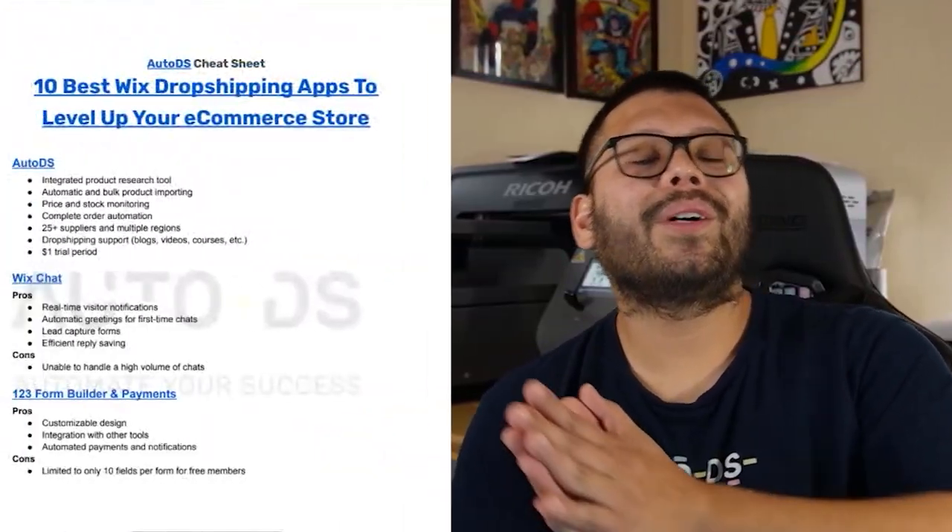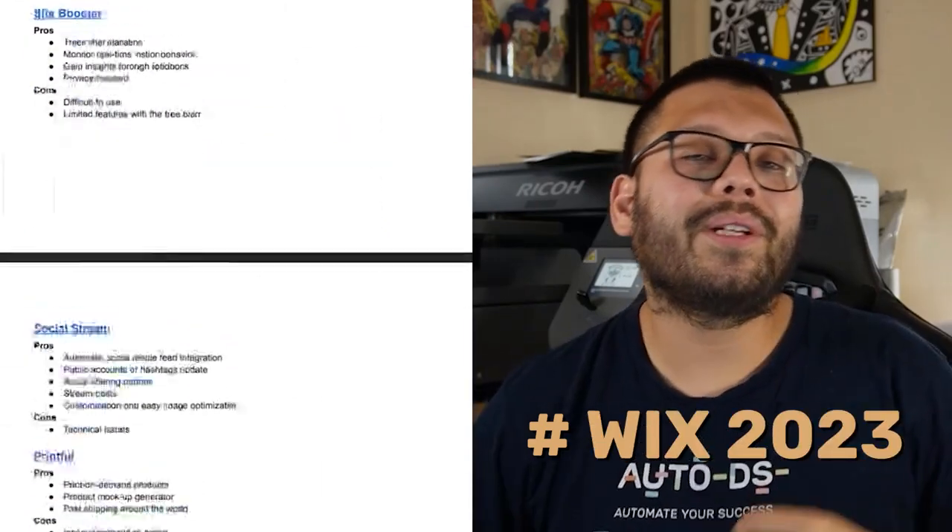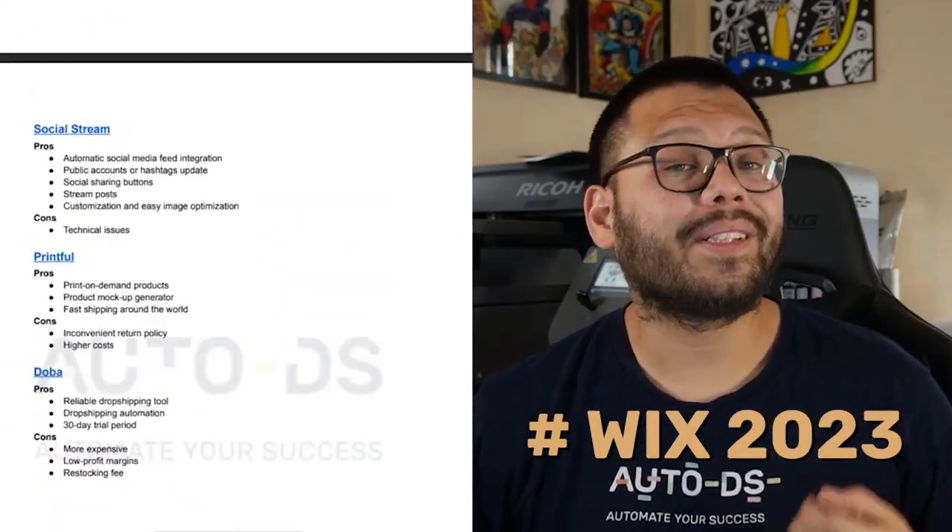And those were our picks for the 10 best Wix dropshipping apps to help you start leveling up and scaling your dropshipping store. Remember, if you want access to the cheat sheet, all you have to do is comment down below hashtag Wix 2023 and let me know what your favorite app from this list was.